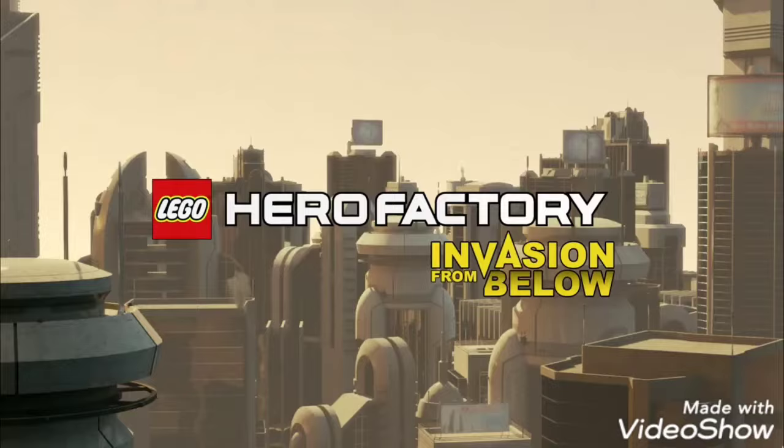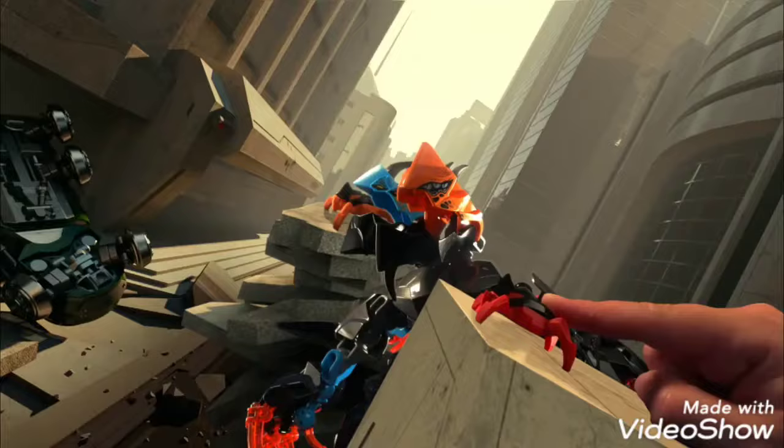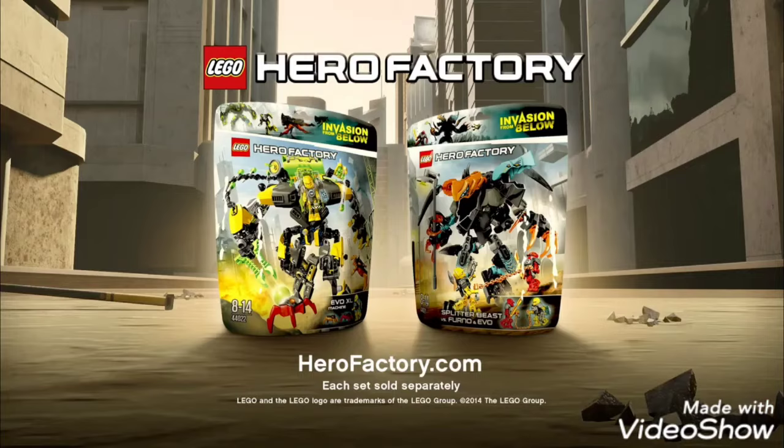New Hero Factory. The two-headed beast and his jumping minions destroy the city. Now Hero Factory must power up in mighty battle machines. Fight the jumping minions and take on the two-headed beast. Whoa — he splits! Eat this! New LEGO Hero Factory. Each set sold separately.